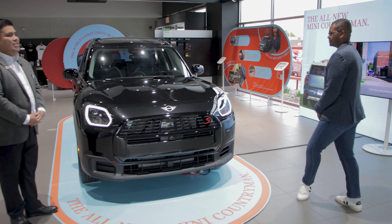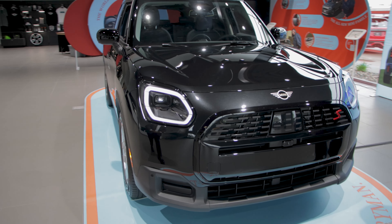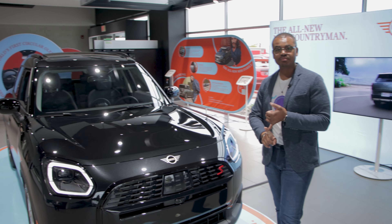The first thing that you can see with the new Countryman is that it is a little bit larger — about five inches larger, nose to tail. I'd also like to highlight a lot of the new standard safety features, like standard adaptive cruise control with stop and go, along with lane centering and emergency braking.